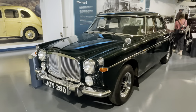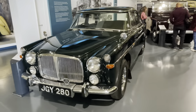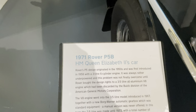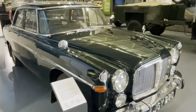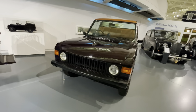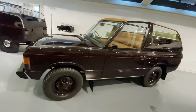Here we've got a Rover P5B which belonged to Queen Elizabeth the Second. 1971 - price when new: 2,460 pounds in 1970.